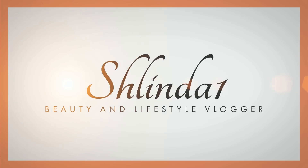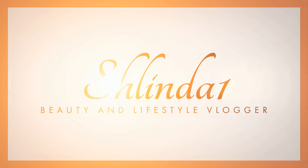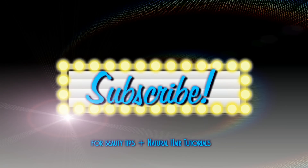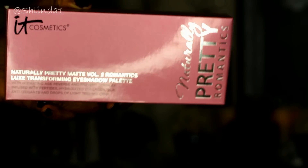What's up, my beautiful dreamers, and welcome back to another video with your girl Shlinda One. I have a review here of the It Cosmetics Naturally Pretty Matte Volume 2 Romantics Luxe Transforming Eyeshadow Palette. That is really the name of it — I'm not lying. Like, that's a long name.